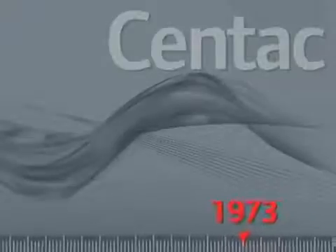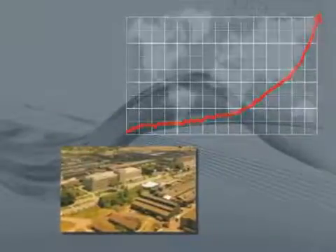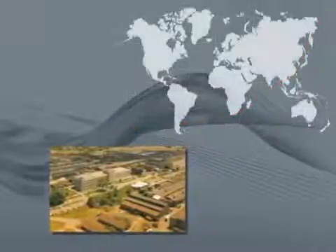Within five years, CENTAC had established itself as the market leader, and our Philipsburg plant was quickly outgrown. Expansion plants were developed in the United States and Italy soon afterward.